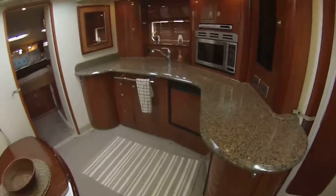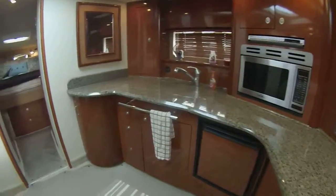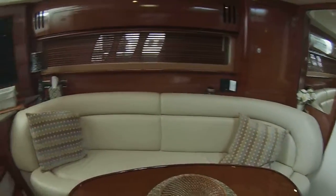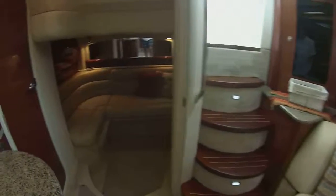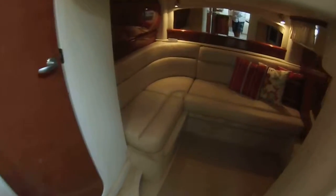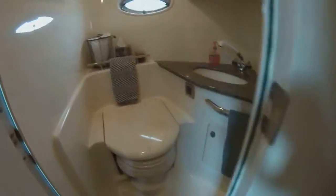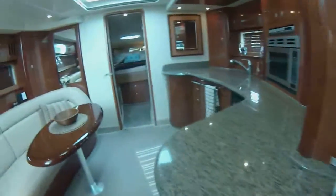Down into a great spacious salon — you have a fold-down LCD flat screen up in the galley for the salon. Back to a second guest stateroom, this is a double berth with a flat screen.